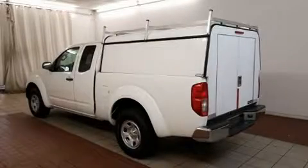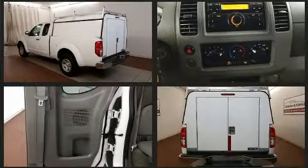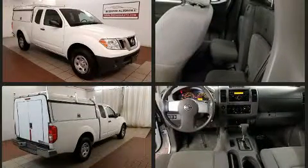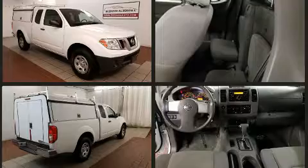Get excited about the 2013 Nissan Frontier. This four-door, four-passenger truck still has less than 80,000 miles. It features an automatic transmission, rear-wheel drive, and a 2.5-liter four-cylinder engine.